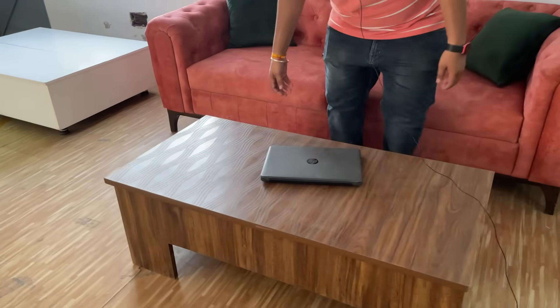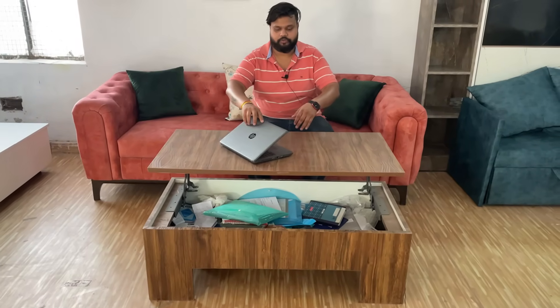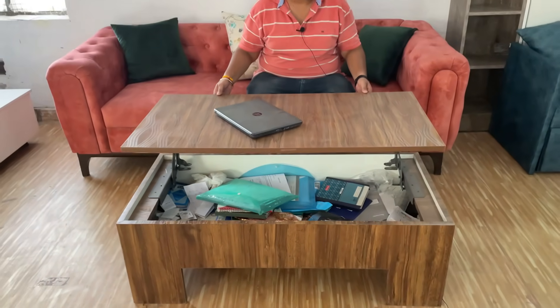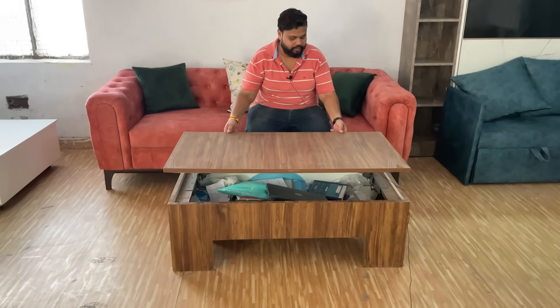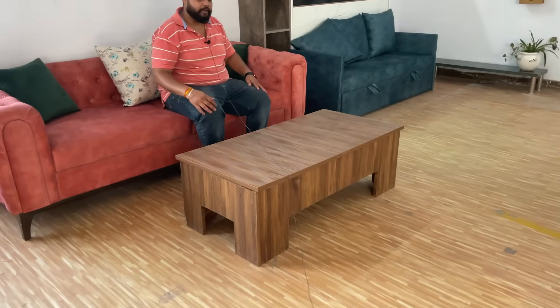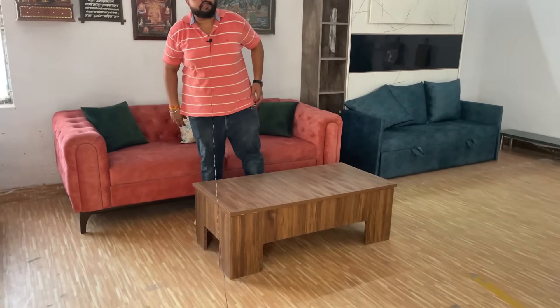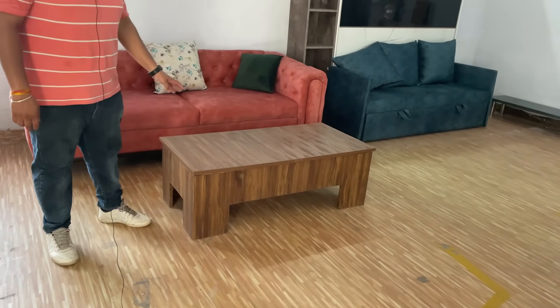Now I will show you my table — the lift table. The lift table is designed so you can sit here and work on it. When guests are coming, you lift this up — it's a great lift-up table. You can work on it, and in the storage below you can store all your belongings, office-related work, and kids' items. The price of this table is 11,000. It is also available on Amazon.